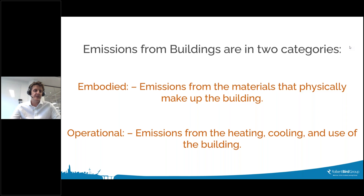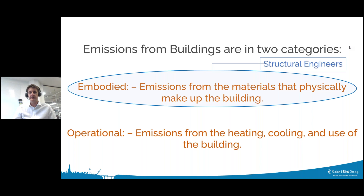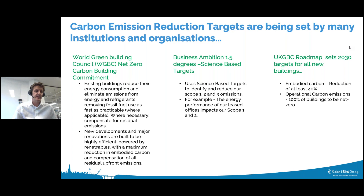Thanks very much — great to have the opportunity to speak today. I'm Simon Nicholas from Robert Bird Group, structural and civil engineers, and my take is from the structural engineer's perspective about how we get better use out of existing building stock. We generally group emissions into two categories: embodied — the emissions from the materials that physically make up the buildings — and operational — from the heating, cooling, and use of buildings. As a structural engineer, I'm most focused on embodied carbon.